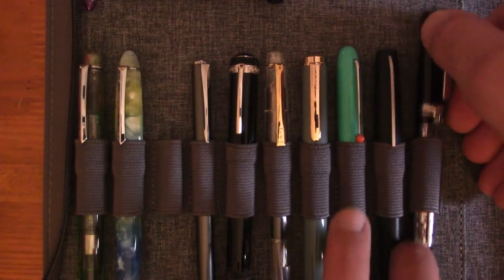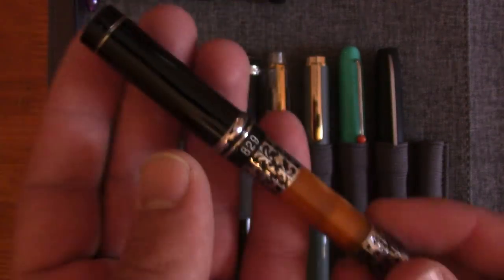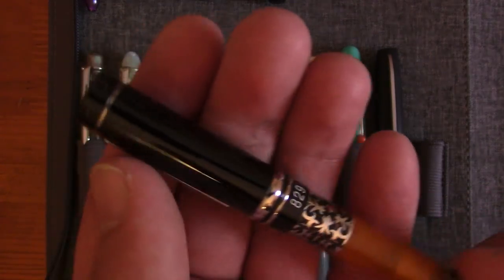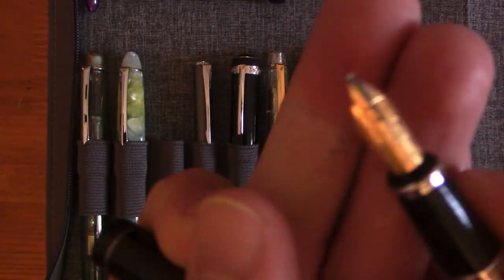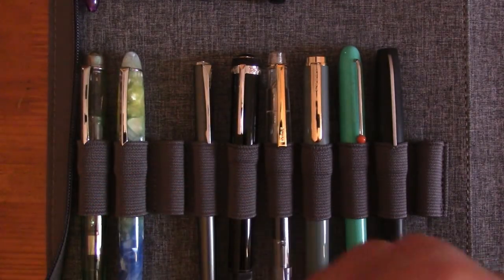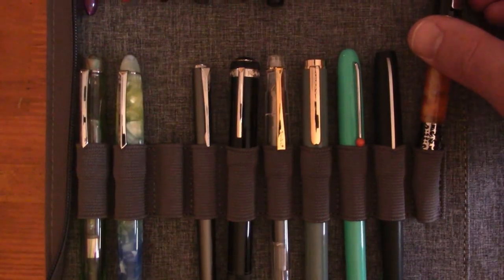And then one last pen I don't even know what it is — it was just given to me in a batch and I had it out to review. I think it's a Wing Sung because it's got 'lucky' on it. I thought I'd review it but it's not really my type of pen so I've not inked it up.